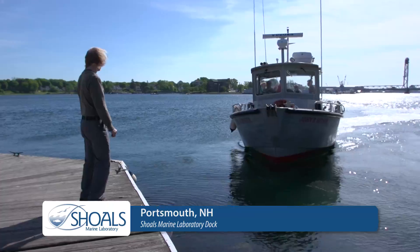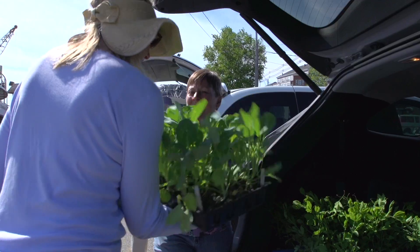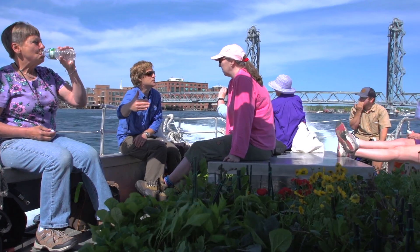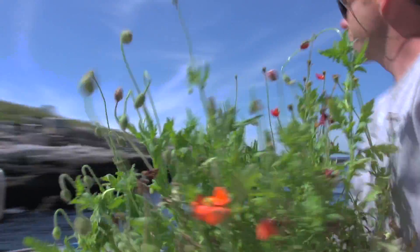Certain seeds take longer than others to germinate, so we had a constant rotation going where every week I had a different set of seeds that would get started. Eventually that rotation started all over again to start a second succession, so that we'd have continuous blooms throughout the summer season.